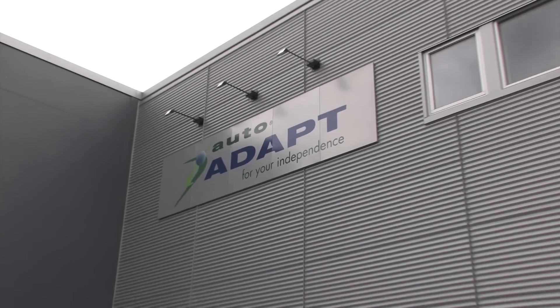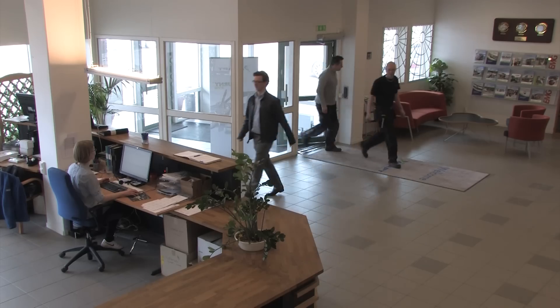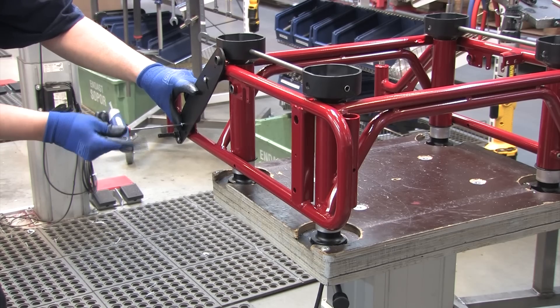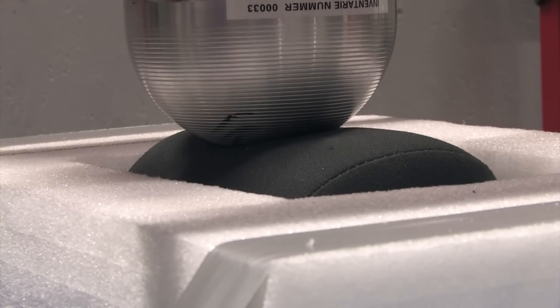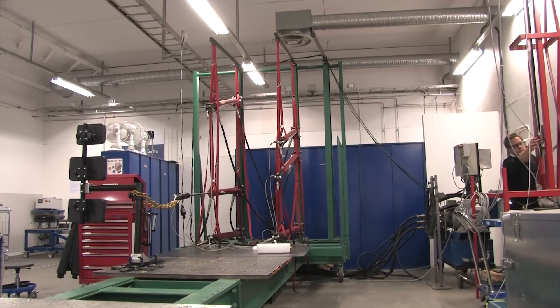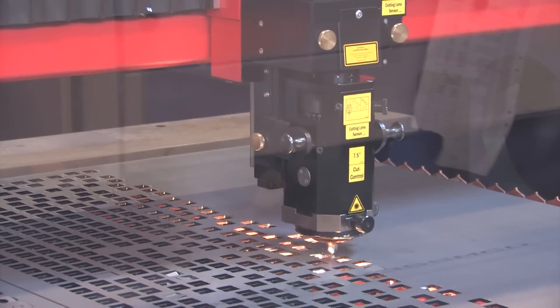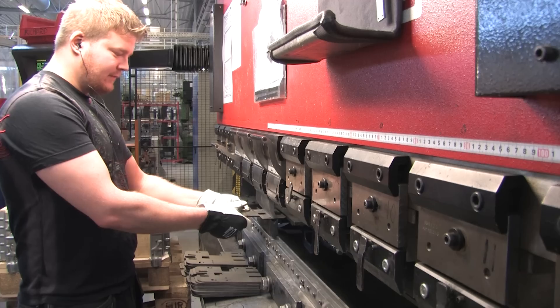At AutoAdapt we specialise in designing and building award-winning solutions for adapting your vehicle. We're committed to safety and can guarantee that all our products are tested to the highest EU standards at our in-house safety testing centre in Sweden. At our factory in Sweden we use the most recent cutting-edge technology to bring you innovative and pioneering products that improve the standards of living for thousands each year.